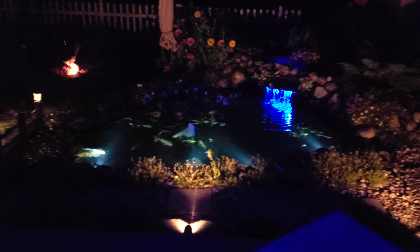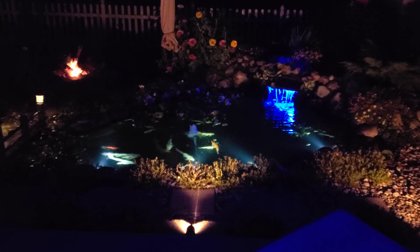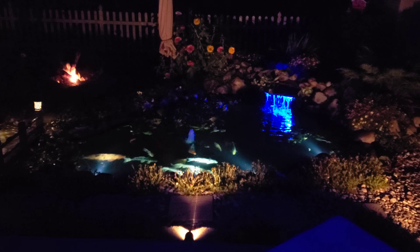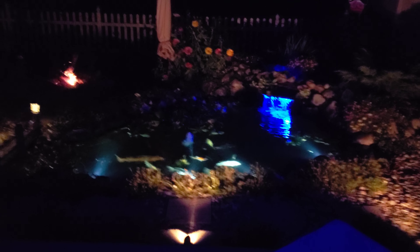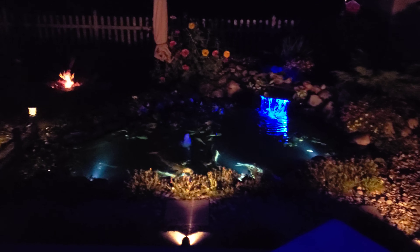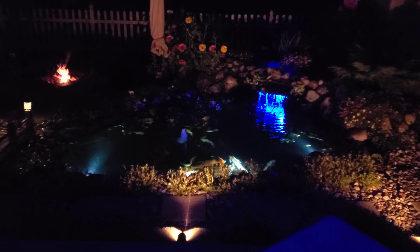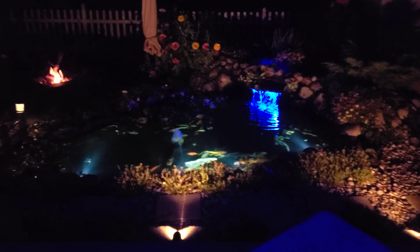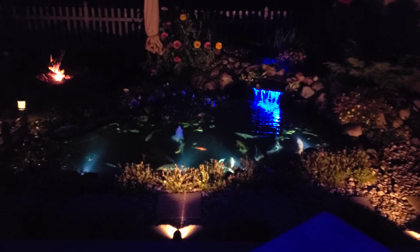I got a question on Facebook about doing another video at night. The reason why is the only video I've ever posted at night was related to a review for lights that I had purchased, so this is going to be a little bit more in depth.